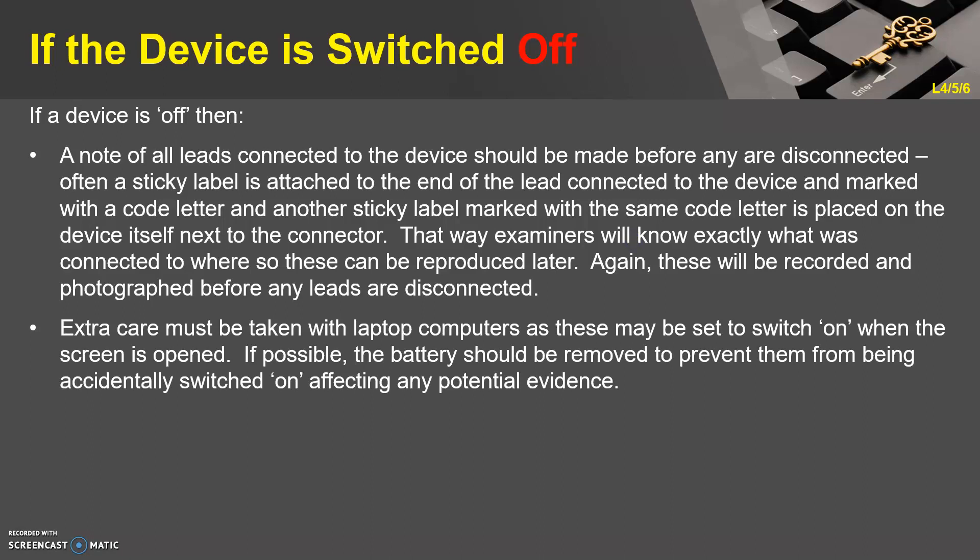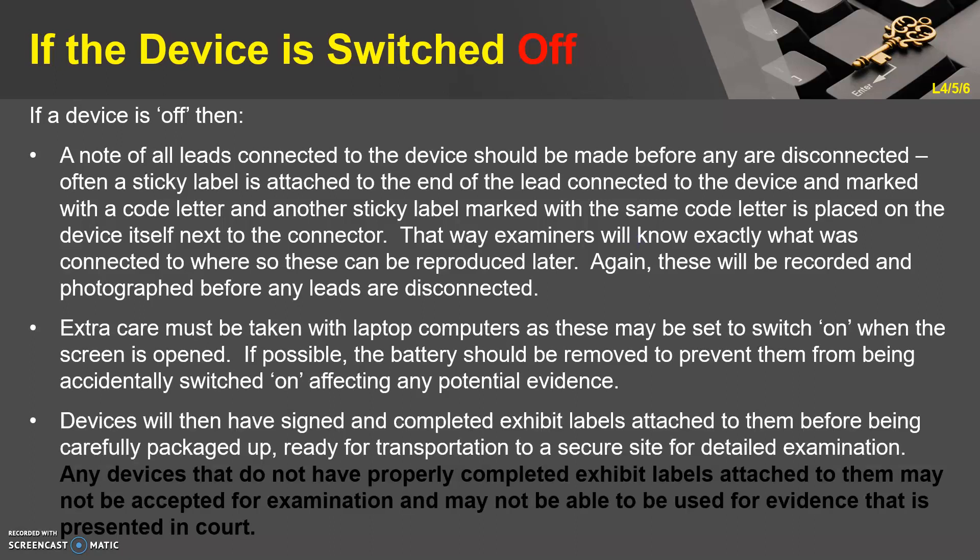Extra care must be taken with laptop computers as these may be set to switch on when the screen is opened. If possible, the battery should be removed to prevent them from being accidentally switched on, affecting any potential evidence. Devices will then have signed and completed exhibit labels attached to them before being carefully packaged up, ready for transportation to a secure site for detailed examination. Any devices that do not have properly completed exhibit labels attached may not be accepted for examination and may not be used as evidence in court.